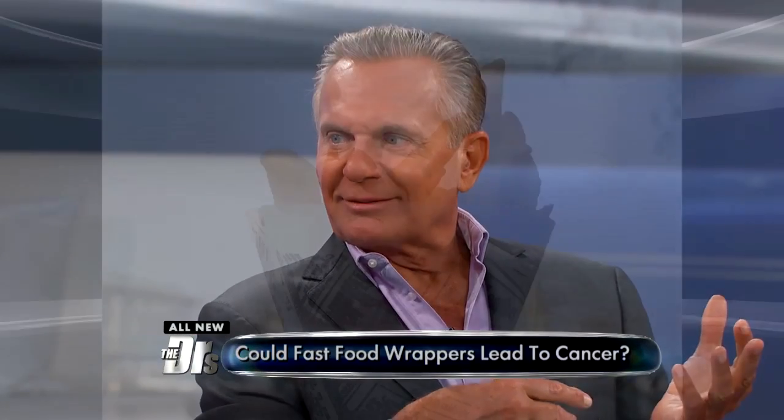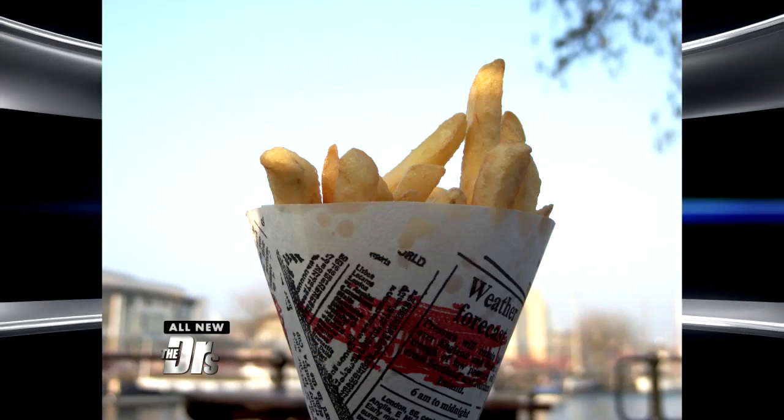I've seen in Europe they give you fries in a newspaper. Really? Yeah. I actually like that. I mean, you may get a little ink, but...